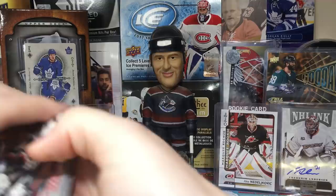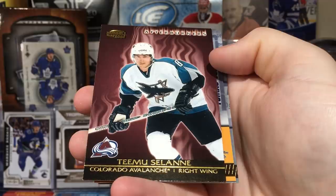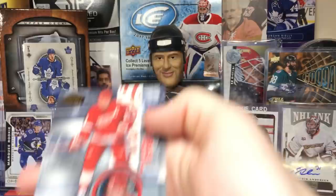Next pack of Pacific Invincible — got Manny Fernandez and these Afterburners inserts. These don't really go well with the set. A team slide — Shanahan — says he's on Colorado but shows him with the Sharks. Got Thomas Vokoun.